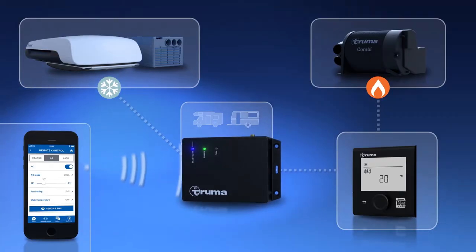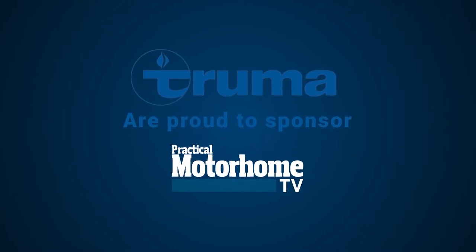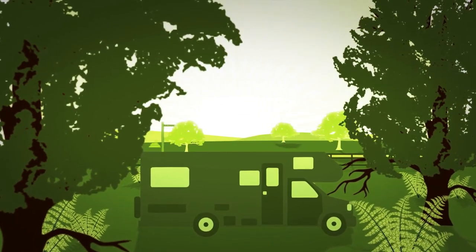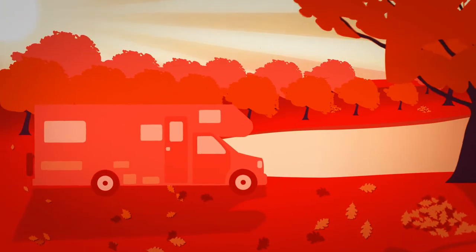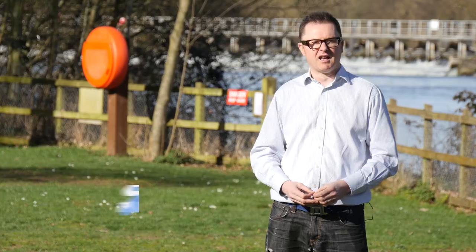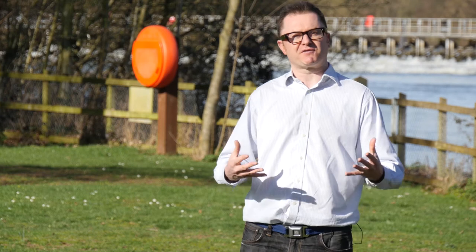Truma, makers of the combi heater and i-net system, are proud to sponsor Practical Motorhome TV. Welcome to Practical Motorhome TV, your one-stop shop for buying, owning and getting the most from your motor caravan. If you're after van and site reviews plus friendly technical advice, then you've come to the right place.